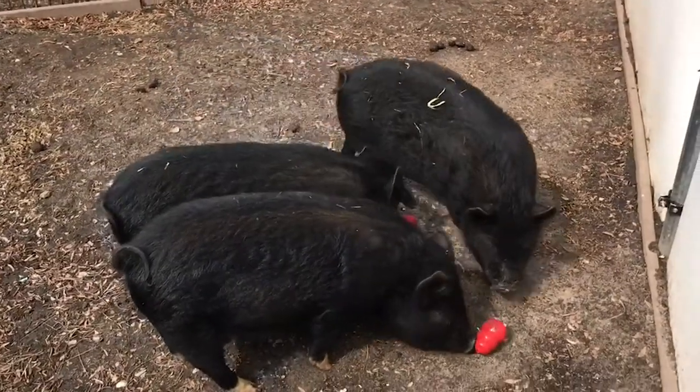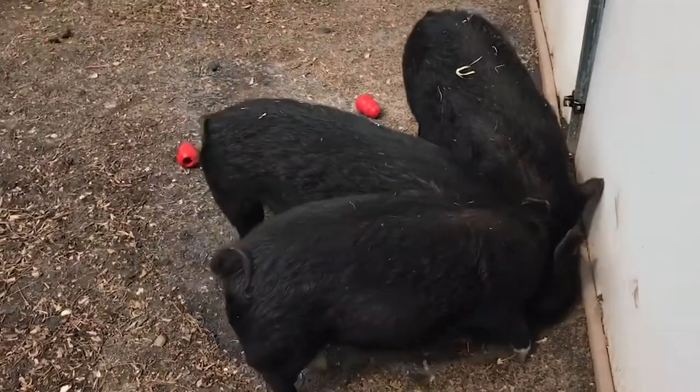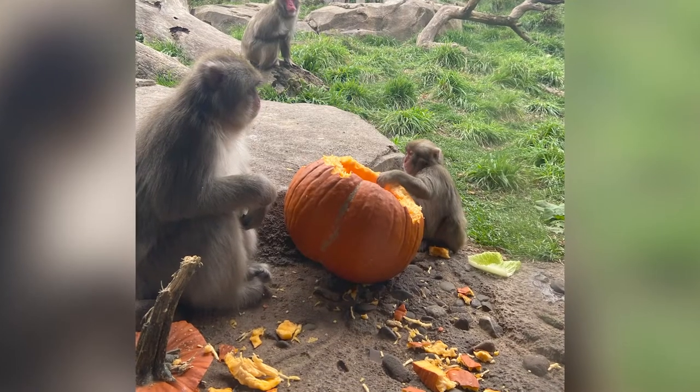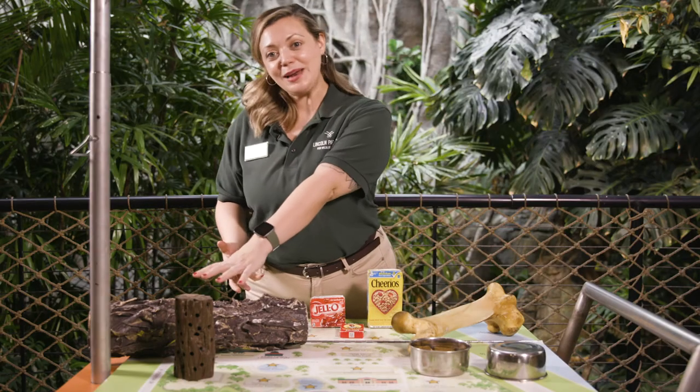A lot of the time, the presentation is going to be the thing that makes a huge difference in the lives of animals, because mixing up that presentation is going to encourage them to exhibit natural behaviors. A couple of my favorite ways that we encourage animals to use those natural behaviors are some of these items over here.